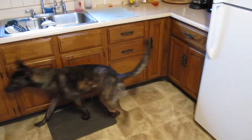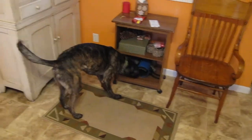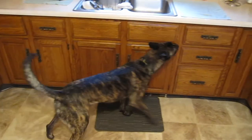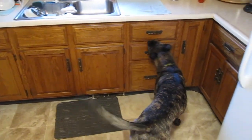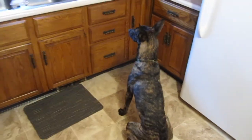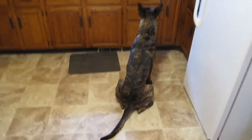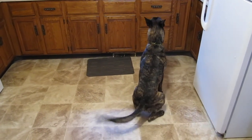Same hurricane, middle drawer — I can't even remember where they were yesterday. Easy peasy for you, huh, buddy? He'll sit like that all day long.